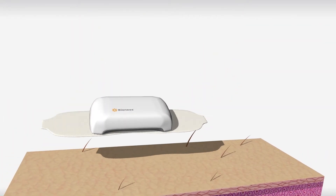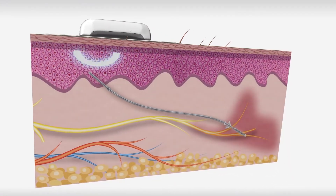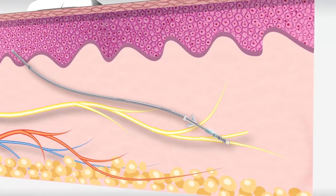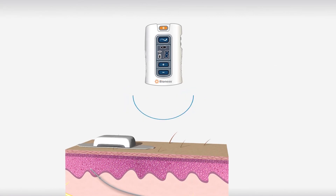A small, wearable power source communicates with the lead wirelessly, sending a low-level electrical field directly to the nerve inside the body, which interrupts the nerve's pain signal. Stimulation is controlled by the patient themselves using a small, wireless handheld control unit.